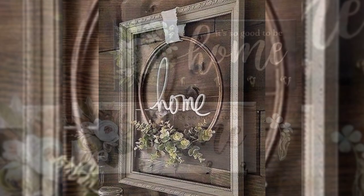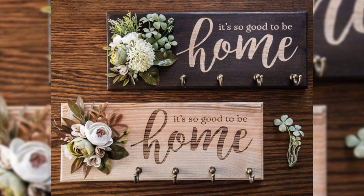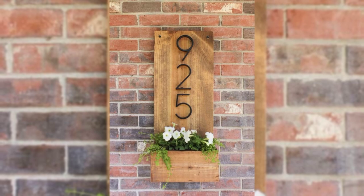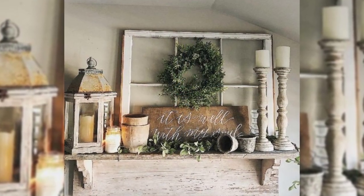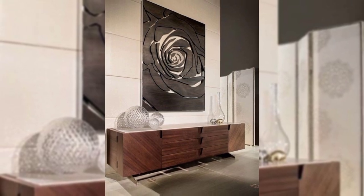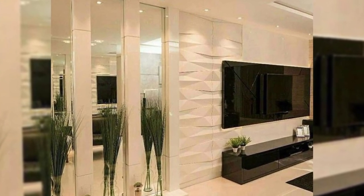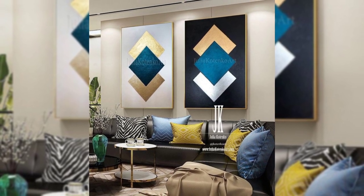3. Incorporate an accent wall. In addition to adding to the walls, think about decorating the walls themselves. Try using a bright and bold paint color to create an accent wall, or bring in a pattern with wallpaper, stenciling, or other decorative paint techniques. Think about transforming your ceiling while you're at it. These decorative accents can have an even bigger impact in a small space.